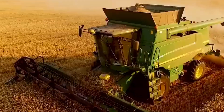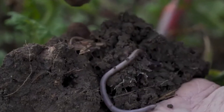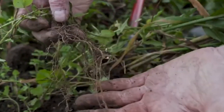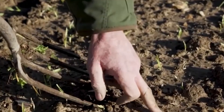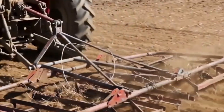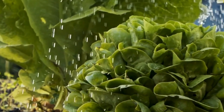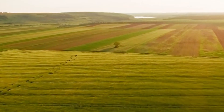No-till farming is an agricultural technique where the soil is left undisturbed after harvesting crops, rather than being plowed or tilled. This method improves soil health, reduces erosion, and promotes water retention, leading to more sustainable and resilient farming systems. No-till farming is part of the broader trend of conservation agriculture, which aims to minimize the environmental impact of farming while maintaining productivity.